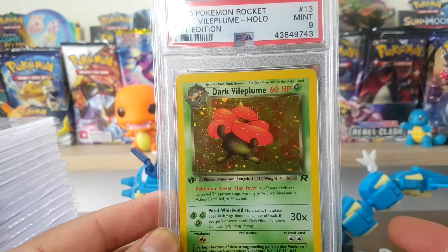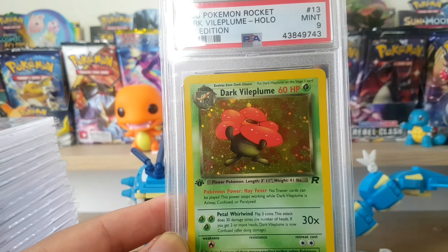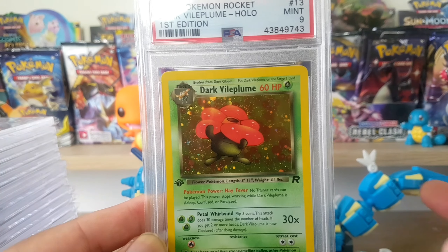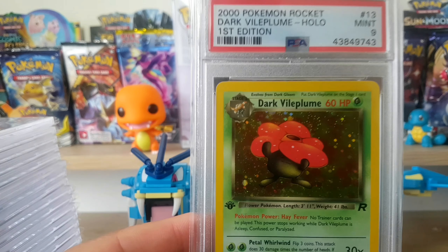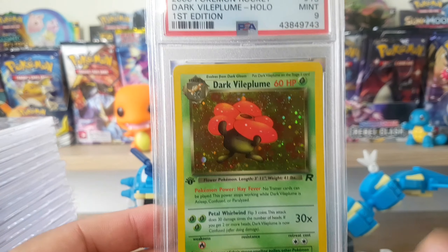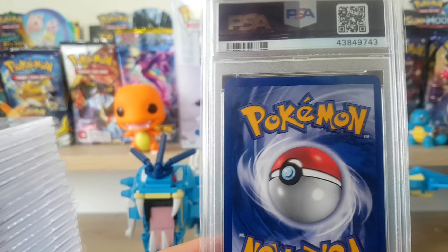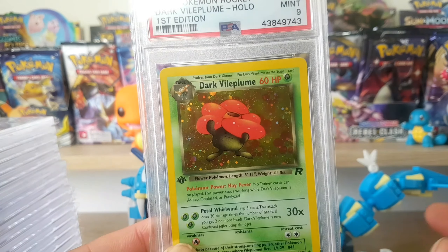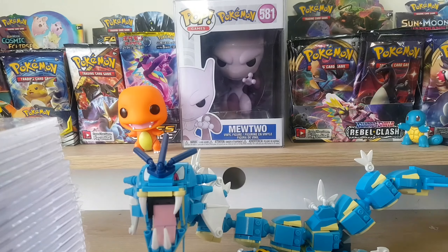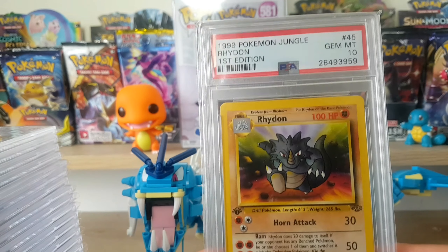I started buying a few first edition Rocket holos. This was cheap, like under $50, but in today's prices they could be a lot more than that. I honestly haven't really looked because the plan is to hold. I kind of got it hidden away - you saw the case, it was all dusty. Here is a first edition Rhydon PSA 10 from Jungle.